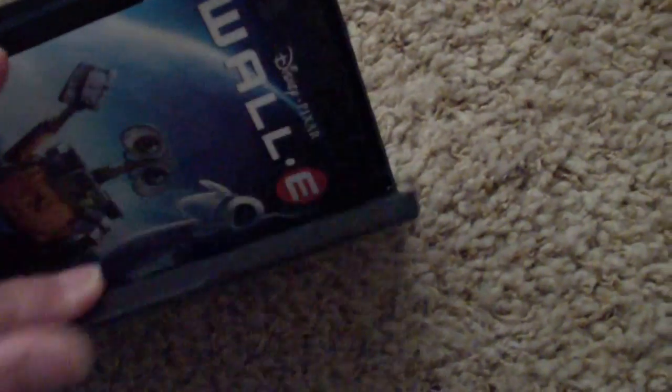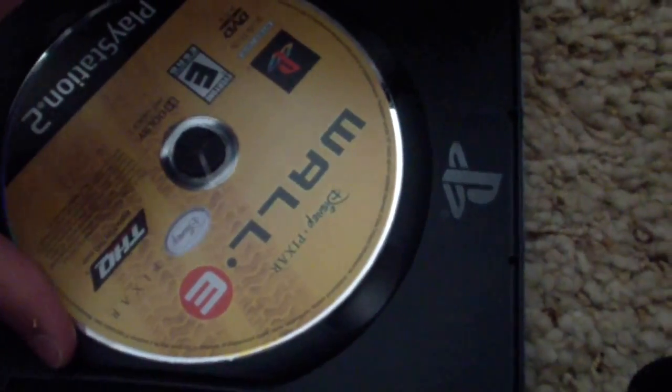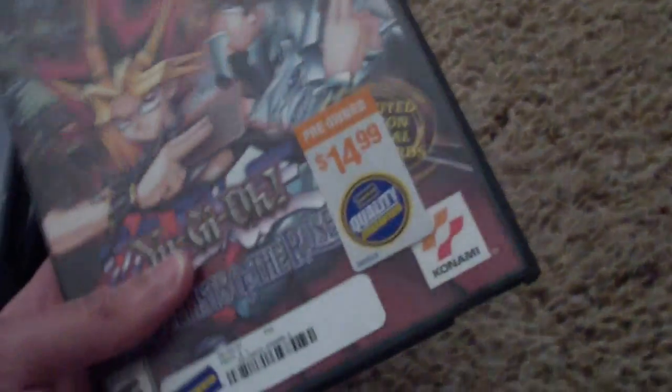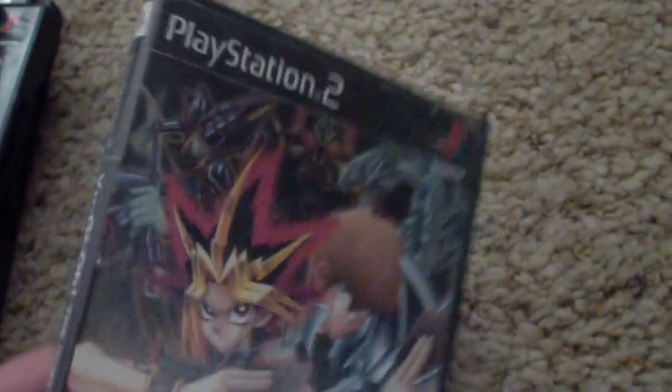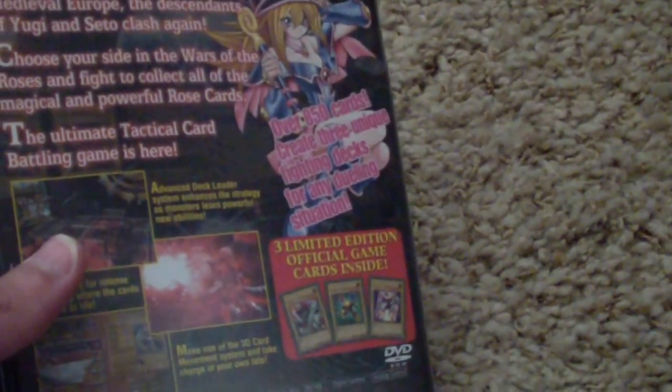And this game's pretty hard. There's the desk right there. And the last one is Yu-Gi-Oh! We got this in October 2007. And this game's not fun at all.